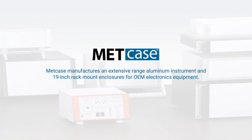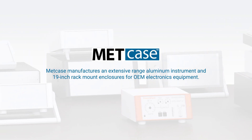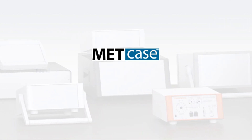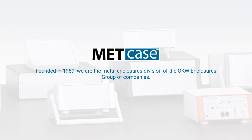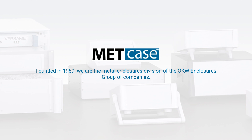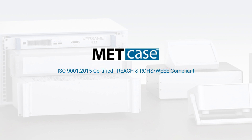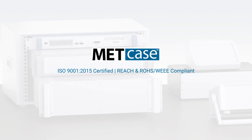Metcase manufactures an extensive range of aluminum instruments and 19-inch rack mount enclosures for OEM electronics equipment. Founded in 1989, we are the Metal Enclosures Division of the OKW Enclosures Group of companies. ISO 9001 2015 Certified, REACH, ROHS, and WEEE compliant.